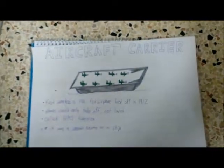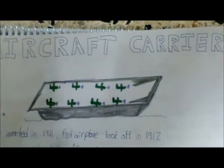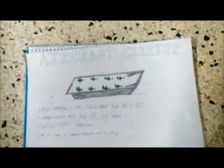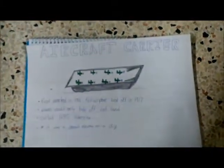In May 1912, an airplane took off the ramp of the carrier on the HMS Hibernia in Weymouth Bay. The only drawback was that airplanes couldn't land on it. Later on, as this technology developed, the first real aircraft carrier was the HMS Furious, which was capable of accommodating aircraft for both landing and takeoff.